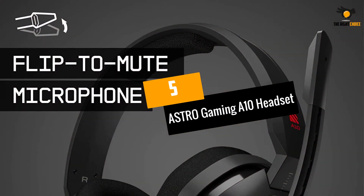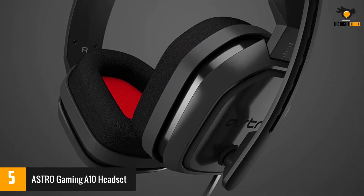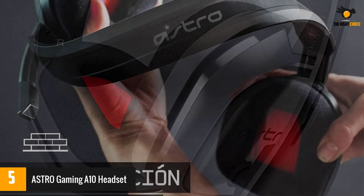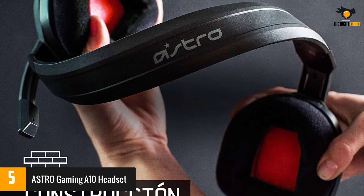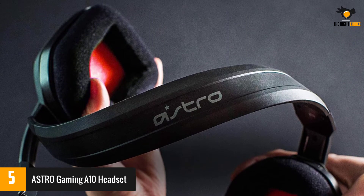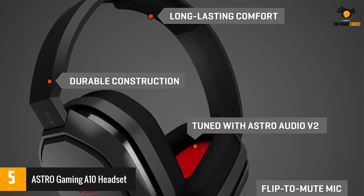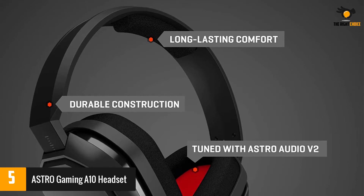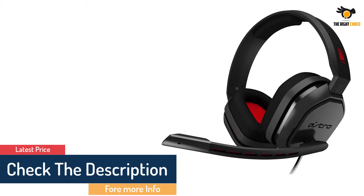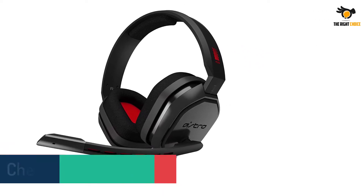At number 5: the Astro Gaming A10 Headset. The entry-level A10 headset is a no-frills gaming headset that's cheap but never lacks in quality. One of the best bang-for-the-buck gaming headsets around, the Astro A10 is Discord certified and boasts solid sound quality. The only drawback is that it's just a stereo headset. The A10 features a durable headband of anodized aluminum wrapped in a damage-resistant polycarbonate blend, so your headset will withstand wins, losses, and everything in between.